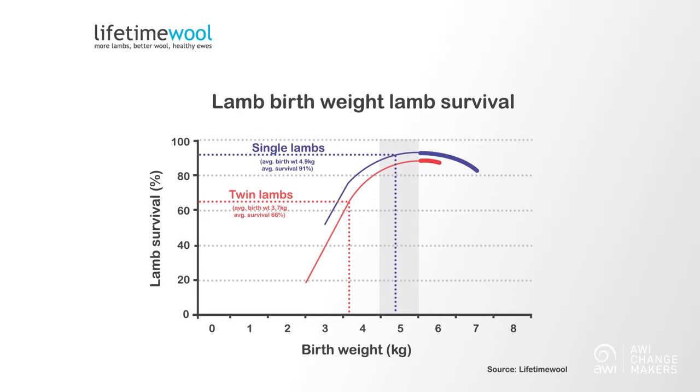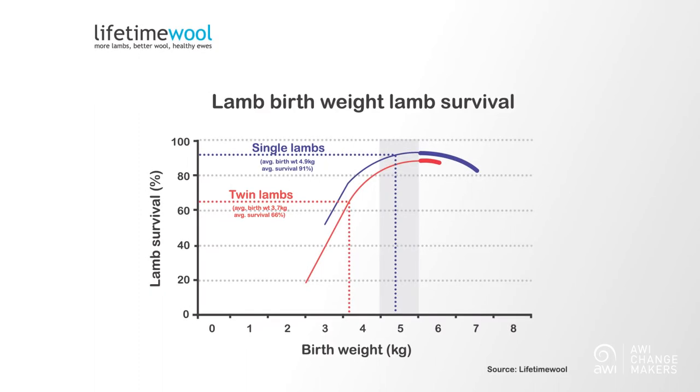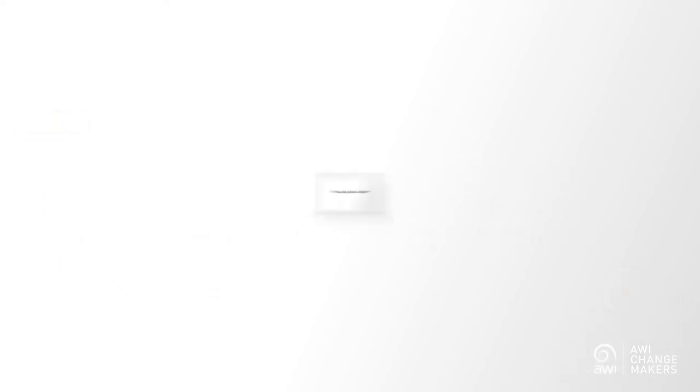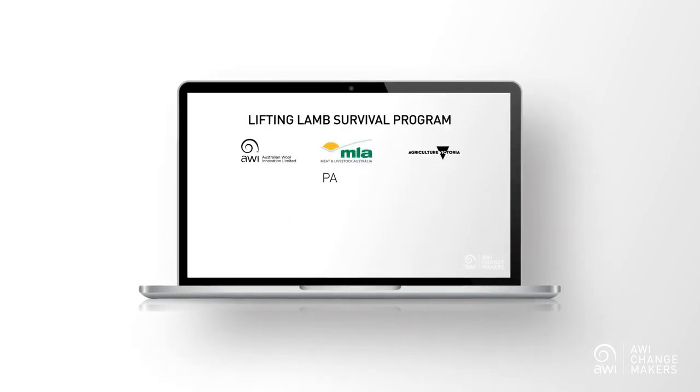For more information on condition scores and the impacts upon reproduction and even the lifetime impacts upon the progeny, check out episode 4 of AWI Changemakers. We know that lambs born to twin bearing ewes will have a lower birth weight, which makes them more vulnerable to weather events. While this can be mitigated through preferential management, your multiple ewes should still get your best sheltered paddocks as well. Check out episode 6 of AWI Changemakers for more information on allocating lambing paddocks.